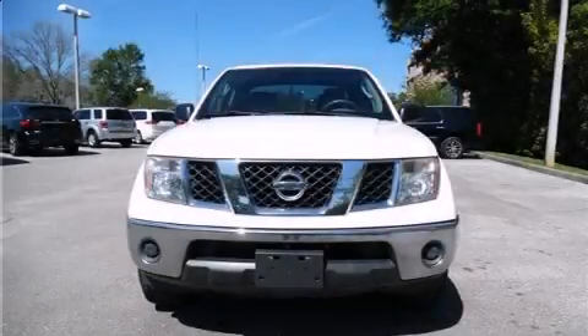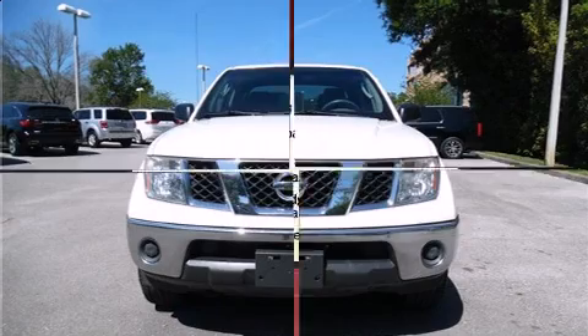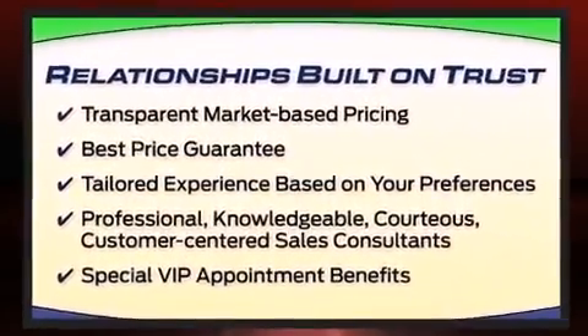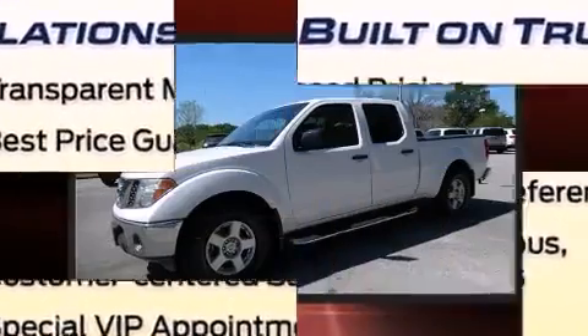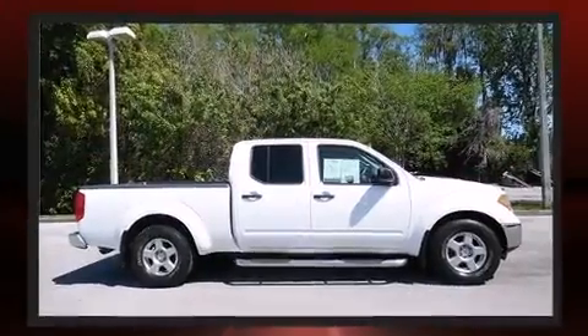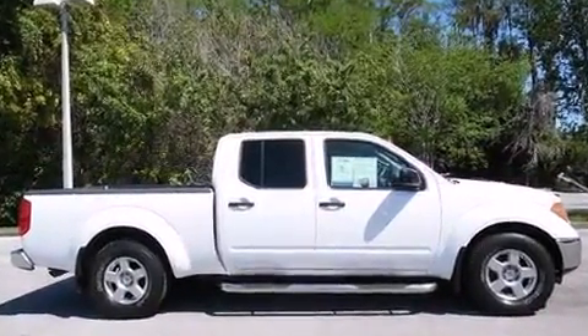Take command of the road in the 2007 Nissan Frontier. This four-door, five-passenger truck provides exceptional value. Under the hood, you'll find a six-cylinder engine with more than 250 horsepower, providing a smooth and predictable driving experience.